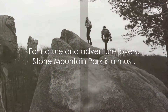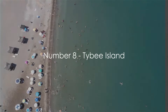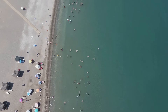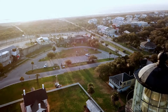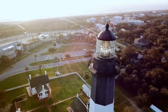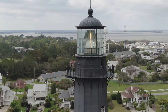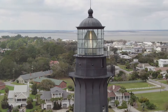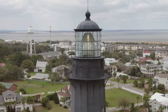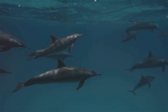Coming in at number eight on our list is Tybee Island. This charming coastal gem, nestled just off the coast of Georgia, is a beach lover's dream. Imagine stretching out on the sun-kissed sands of Tybee Island's five picturesque beaches, each offering a unique seaside experience. The island's crowning glory, the historic Tybee Lighthouse, stands tall and proud as one of the oldest and most complete lighthouses in America — a beacon of history and heritage well worth a visit.